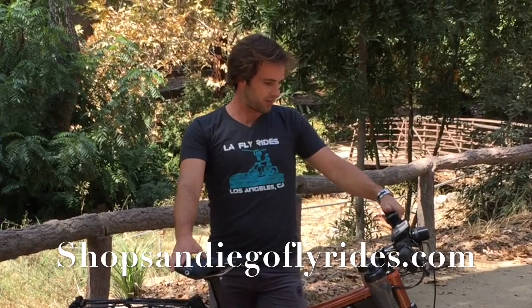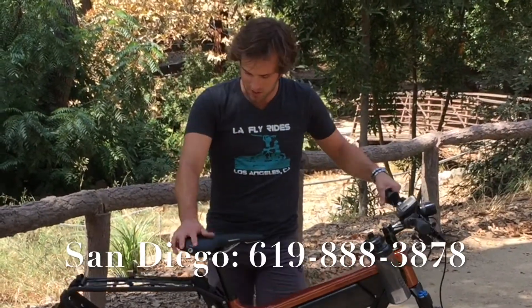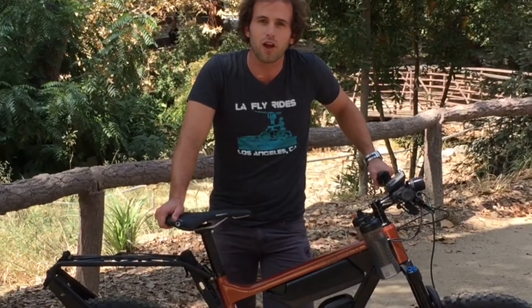I really love the ride on this — it's really, really nice. If you guys have any questions about it, leave us a comment in the threads below, or give us a shout at LA FlyRides or San Diego FlyRides. Thanks guys.